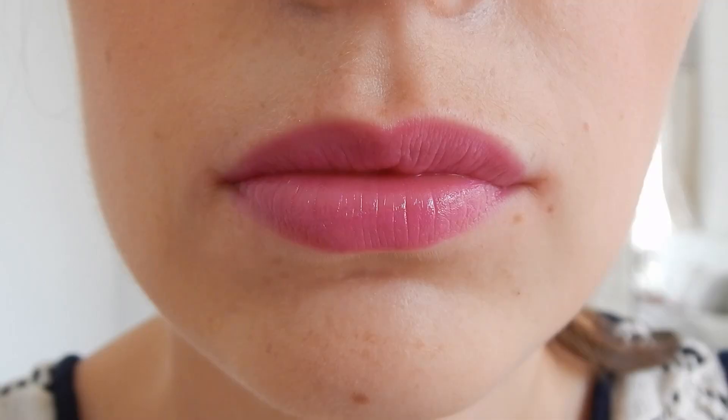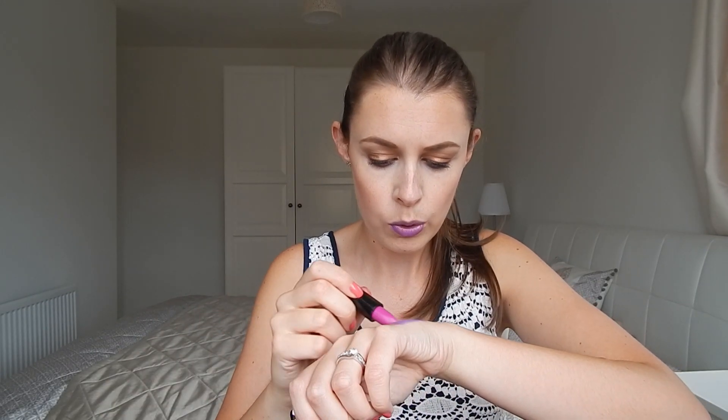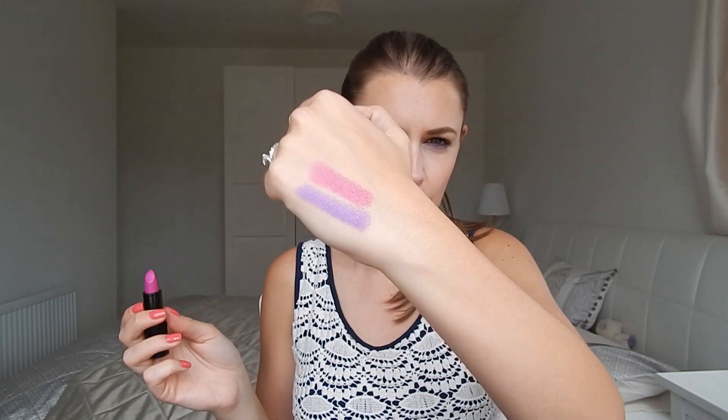The next colour, also from the Scandalous Collection, is the colour Crime. This is my first kind of foray into bright pink lipsticks and I adore this. Unlike Depraved, this one dries quite matte on me. I don't know if it's meant to do that but it is the most gorgeous pink. I'm brave enough to wear this outside — I absolutely adore this colour. I just think it's absolutely beautiful. For the summer, slap this on and it is absolutely gorgeous.